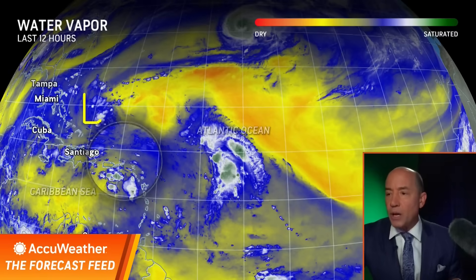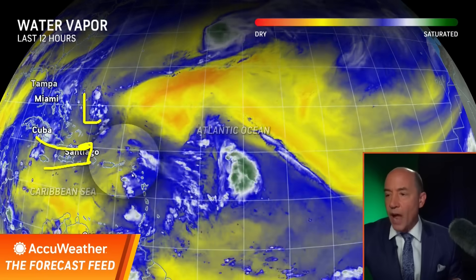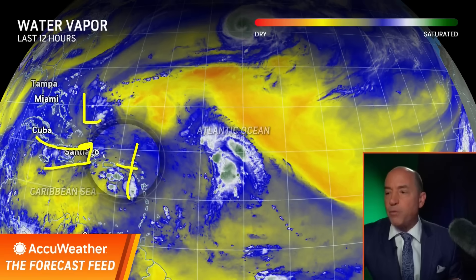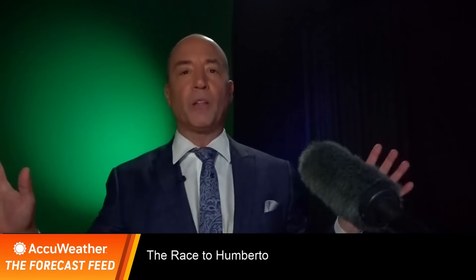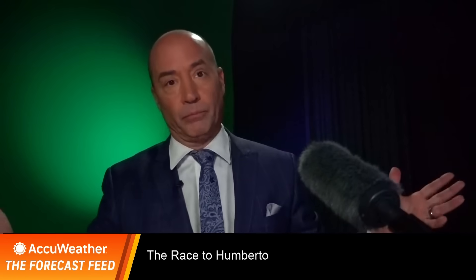Here's our water vapor loop map. You've got an upper low here producing wind shear, and that is coming right at the front of the tropical wave. Think about it this way.